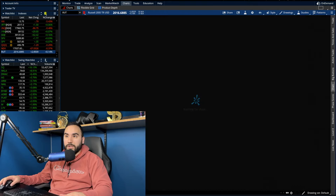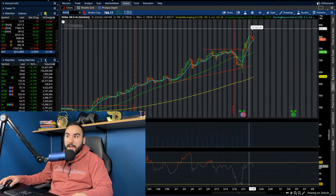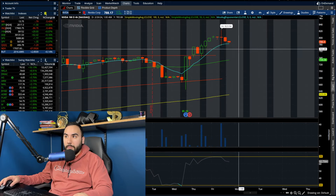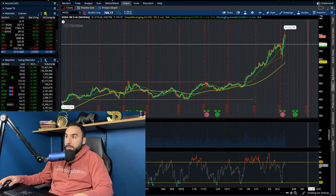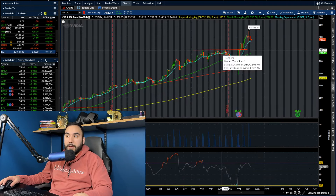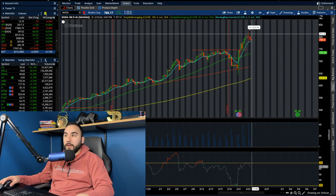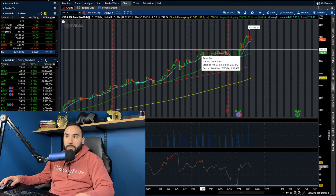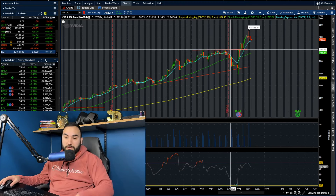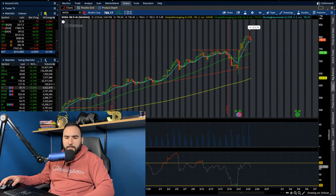Thanks to NVIDIA — let me pull that chart up quickly. NVIDIA just hit an all-time high yet again on Friday at $823, but it looks like we are pulling back — it's now at $788, so a pretty decent intraday pullback on Friday. You could argue this is going down maybe to the mid-$700s again before potentially seeing another rally. A lot of analysts think it's going to $1,000–$1,200. The mid-$700s was resistance throughout the middle of this month and should now be acting as support, so we'll see how that plays out.